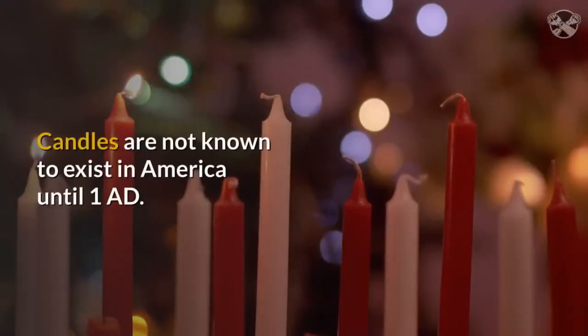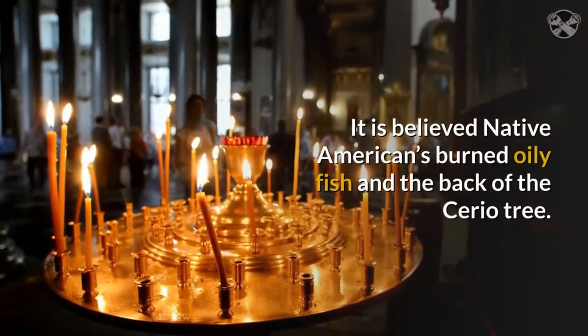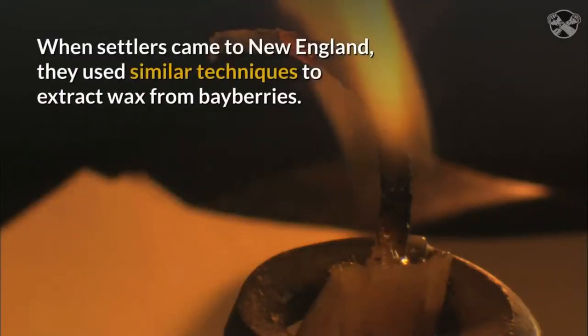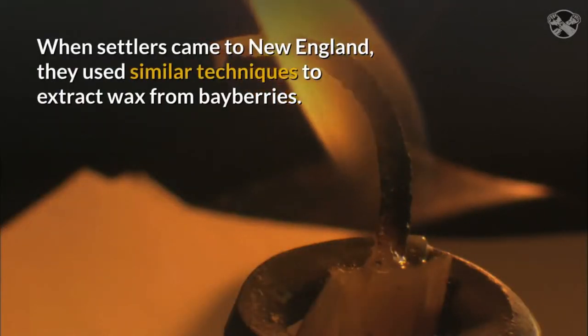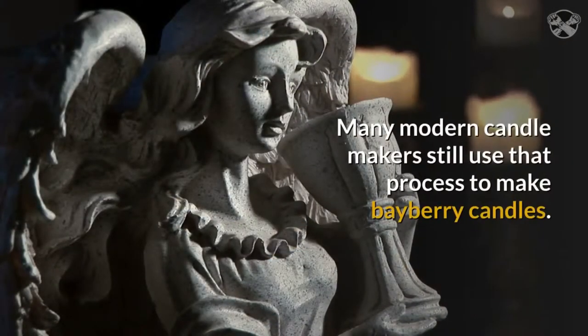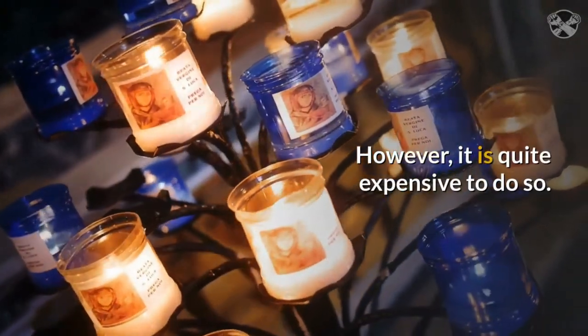Candles are not known to exist in America until 1 AD. It is believed Native Americans burned oily fish in the back of the serio tree. When settlers came to New England, they used similar techniques to extract wax from bayberries. Many modern candle makers still use that process to make bayberry candles. However, it is quite expensive to do so.